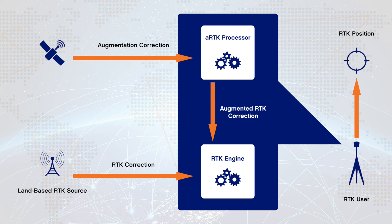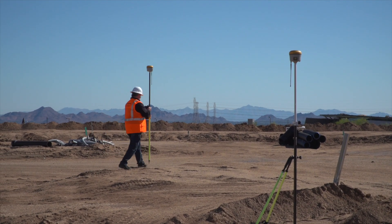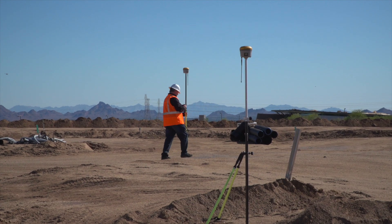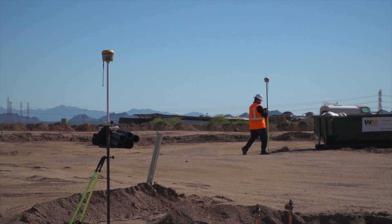An example of Atlas ARTK in use would be if a surveyor is on site performing a survey for construction or some type of development project and all of a sudden loses his radio link to his base station. A Hemisphere GNSS Atlas ARTK enabled device will seamlessly merge over and use real-time streaming correction data from the Atlas L-band network to maintain and ensure that the survey project keeps its high level of RTK positional accuracy.